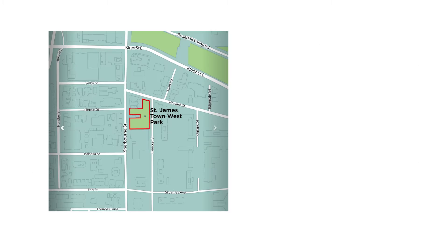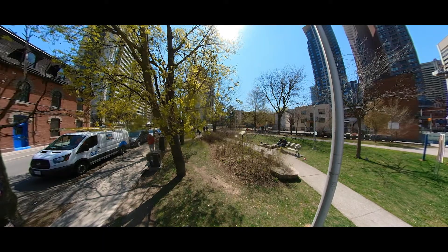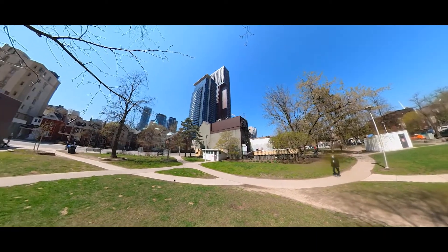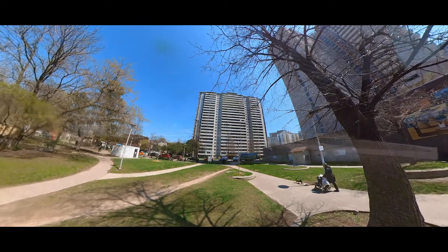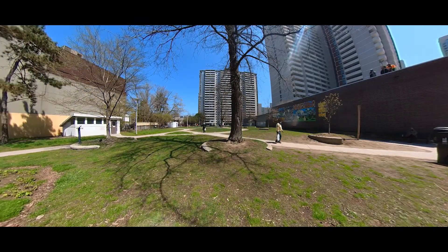The park measures 4,200 square metres — by comparison, Dundas Square is 3,800 square metres and a soccer field is 4,050 square metres. It is used by residents as a place to relax, to enjoy nature, to sit and eat a meal, to spend time with a friend or to be alone, to walk a pet, as a children's playtime area, and to engage in sports and games activities.